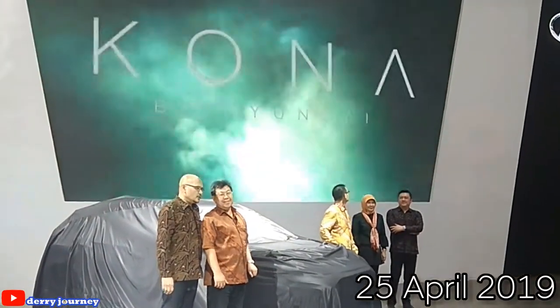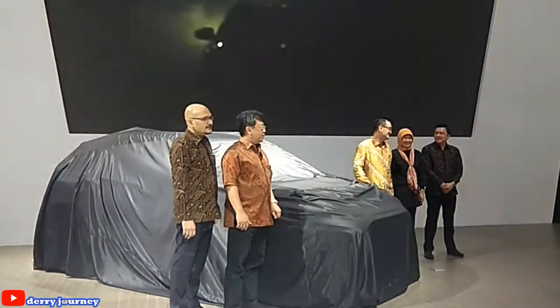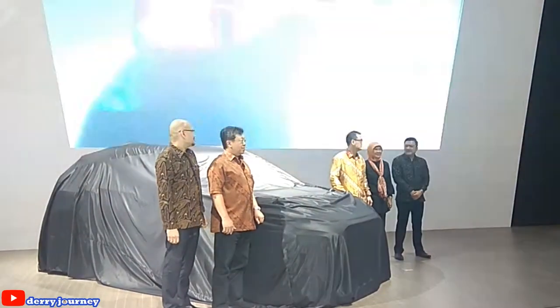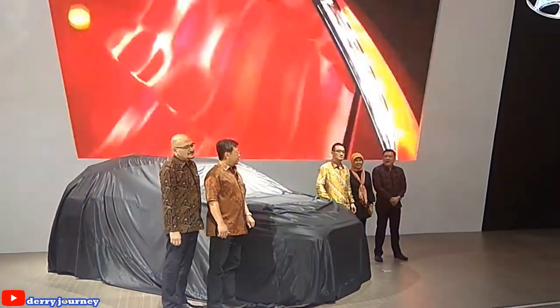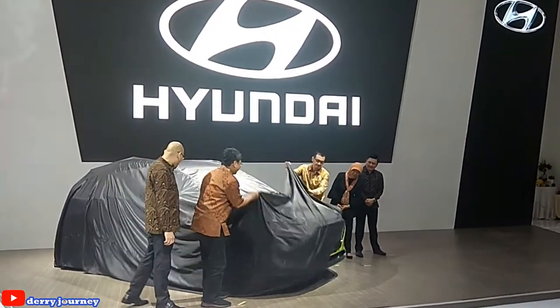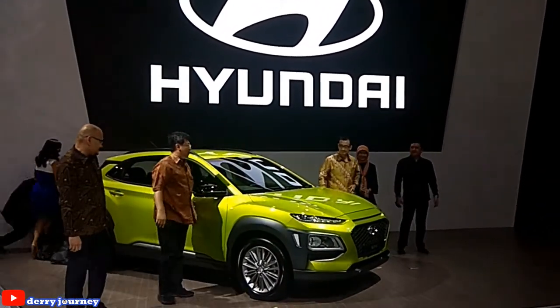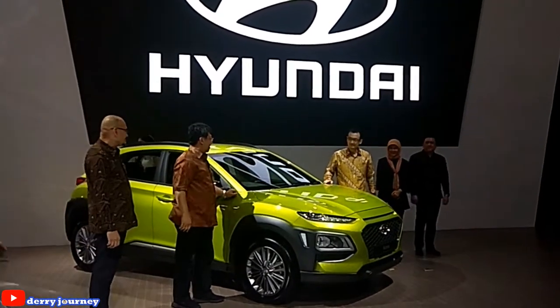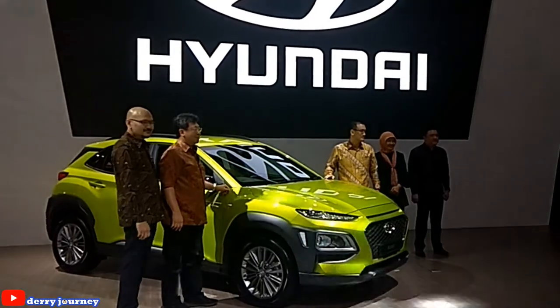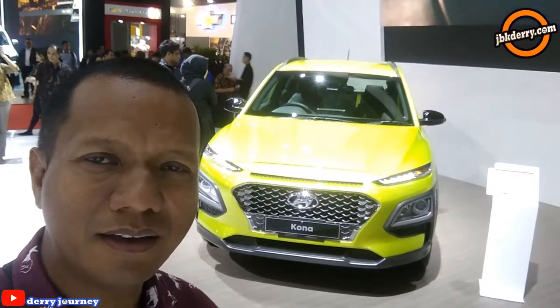Inilah produk terbaru dari Hyundai, all new Hyundai Kona. Halo guys, kita lagi dengan Jerry Kona. Di belakang saya ini adalah Hyundai Kona, yaitu varian SUV terbaru yang dibenturkan Hyundai di IMS 2019.